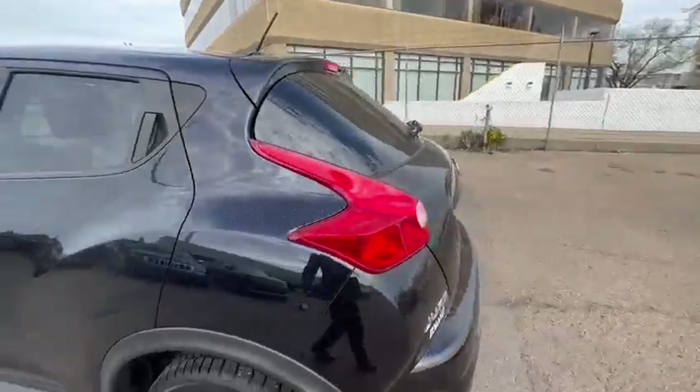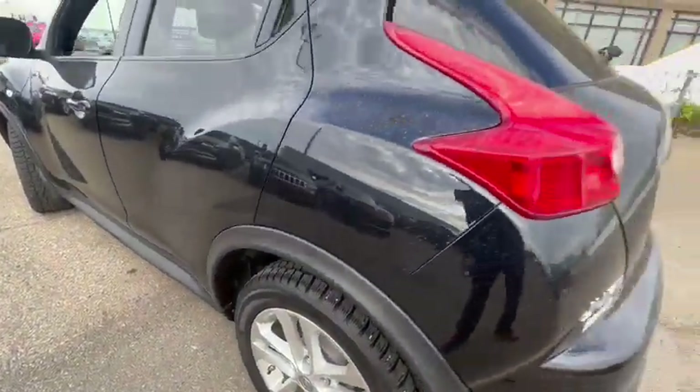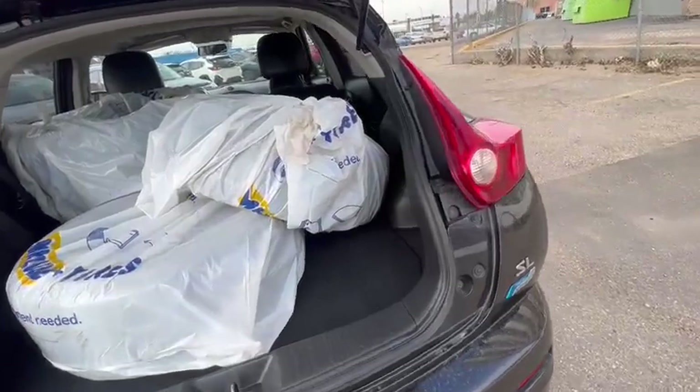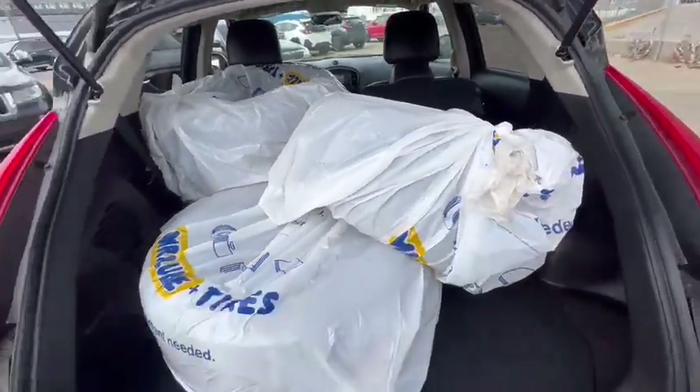This vehicle actually comes with two sets of wheels. It actually has the winter tires on now. And in the back, you also have a second set, which are your summer wheels.